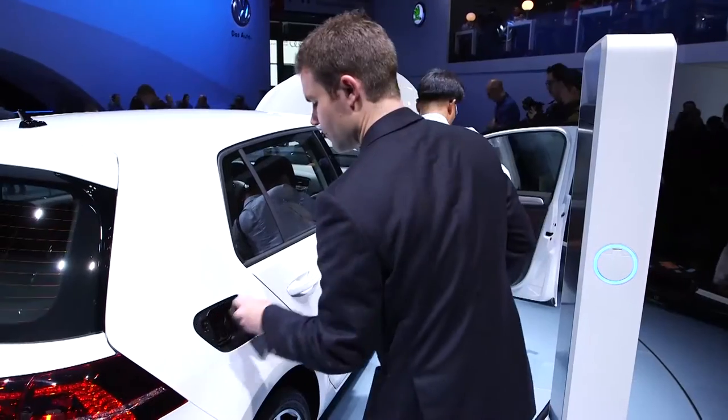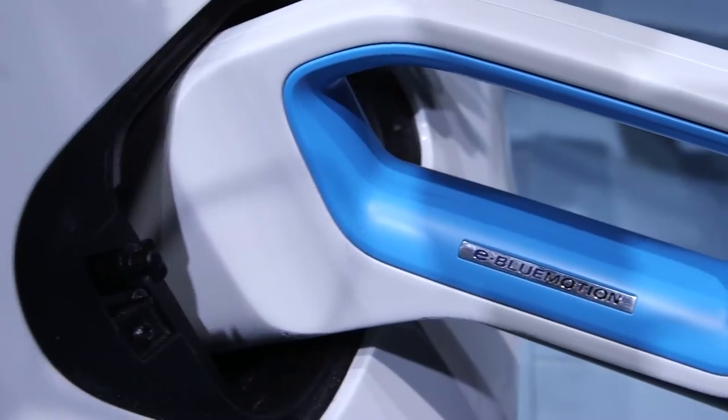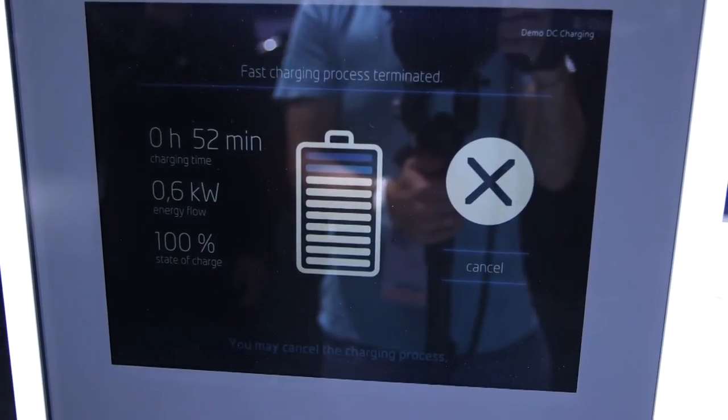Both cars can charge up from your normal electric socket at home, or you can pay extra for a fast charger that will charge the car to 80% capacity in just half an hour.